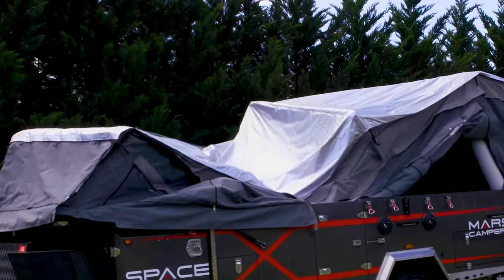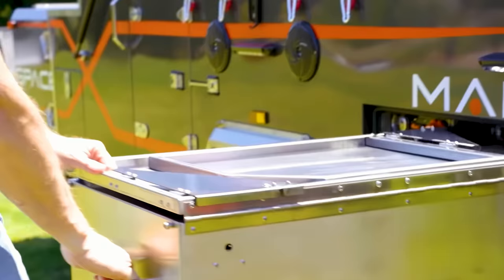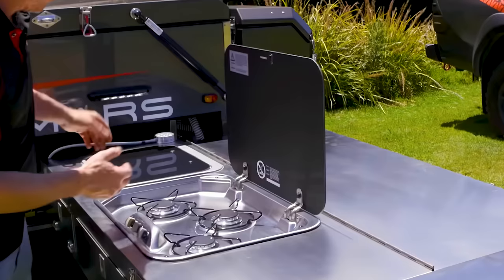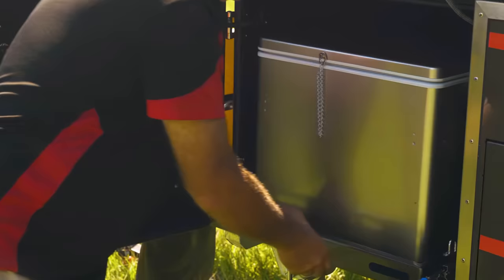To operate it, simply push a few buttons at the dedicated control panel and wait while the camper does nearly all the work for you, so you can focus on other elements of camp or just relax. Once you're all set up, you can catch a bite to eat with the exterior slide-out kitchen space, complete with a pantry, countertop, three-burner stove, and a sink.